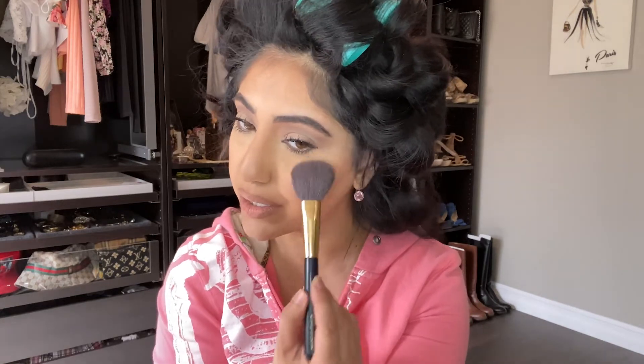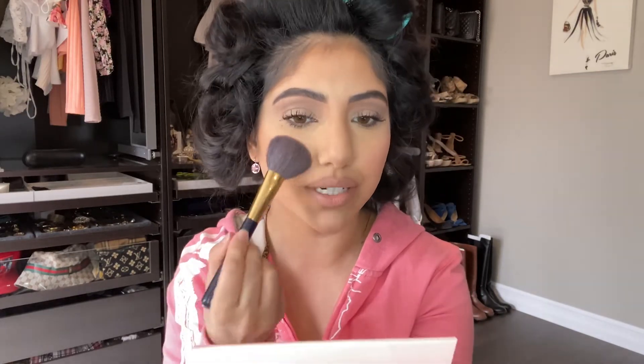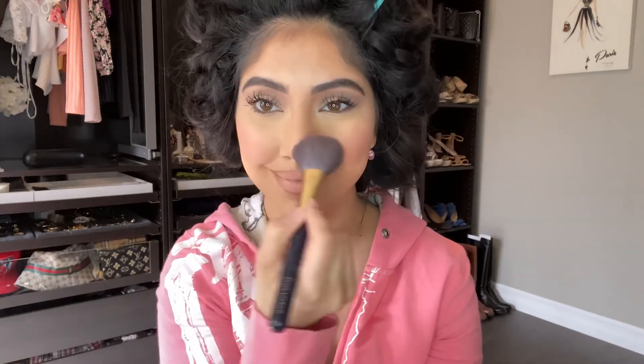I'm almost done — I have blush and highlighter left. For blush, I really apologize — I didn't want to go out just for blush — but I'm going to be using the Anastasia blush kit and I really want to use the pinky shade. I've been really into pink lately. The pigment is really good on this and I always add a little bit on my nose.